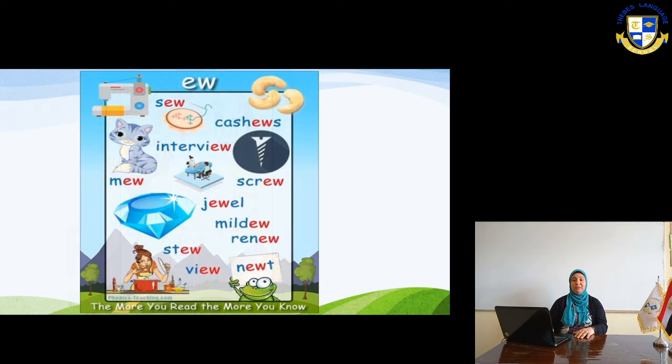In the next slide, we have another sound which is 'oo'. The first one is sue — to sew something with a needle. Cashew — very delicious, I like it very much. Interview. Screw — something to open lids with. New. Jewel. Renew. View. Newt.